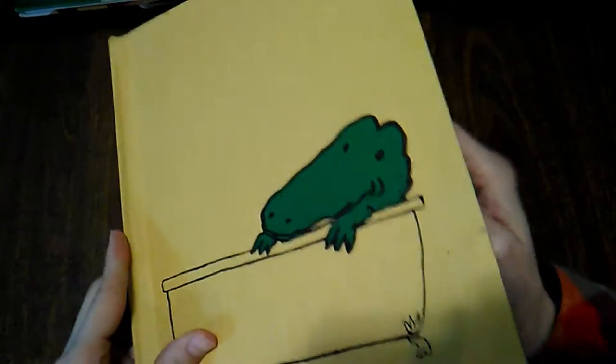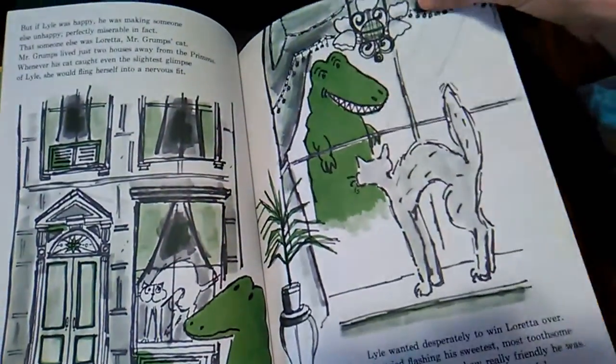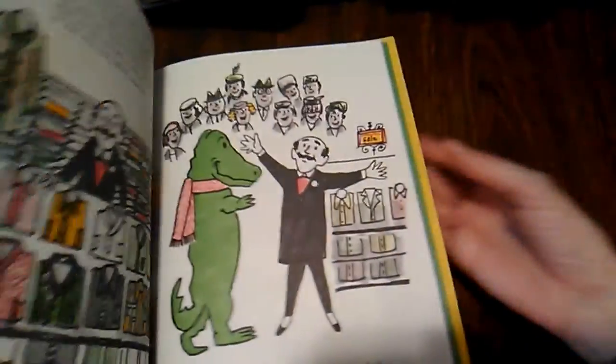Then we have the Lyle Lyle Crocodile books by Bernard Waber. There's a whole series of these about the friendly crocodile Lyle and all the adventures he gets into. It's a really, really fun series. I definitely like those, though they are long, so you have to be willing to read a longer book.